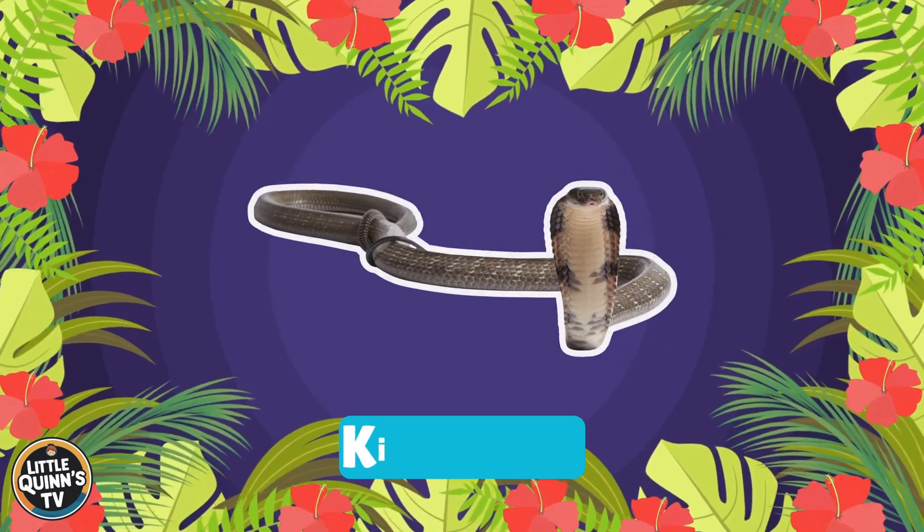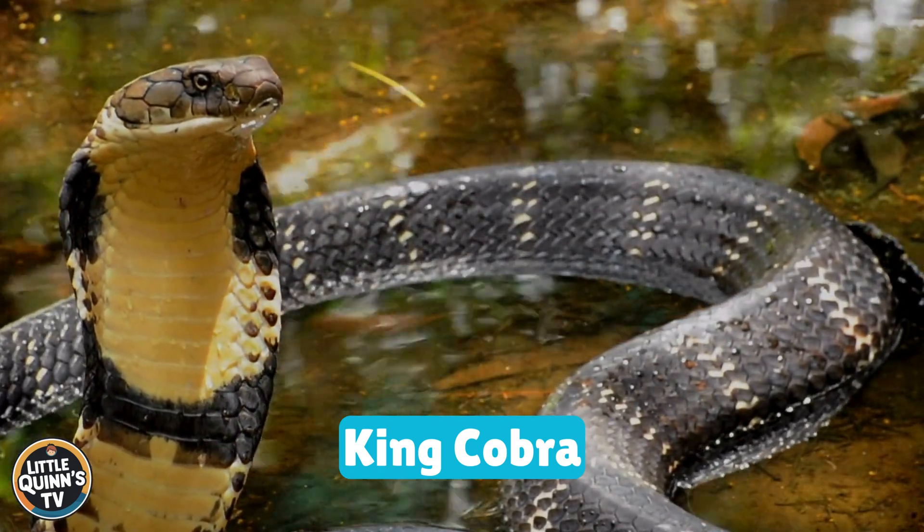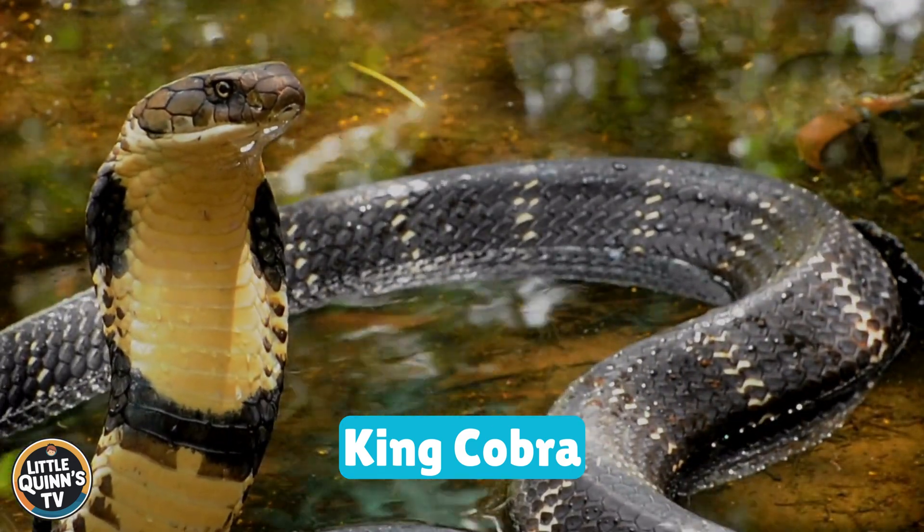This is a king cobra. It's a long venomous snake with a hood. They can be found in Southeast Asia.